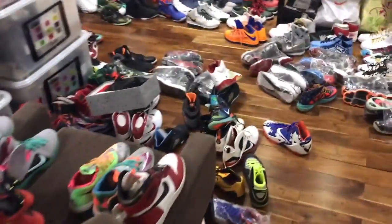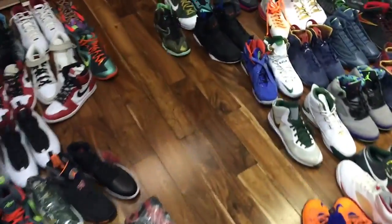My name is ShoeButter. This is week three — four. I told Justin I was going to be doing four videos.